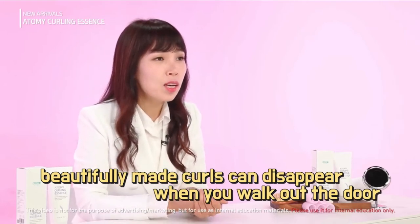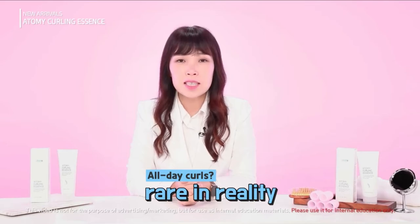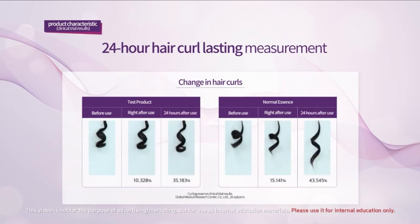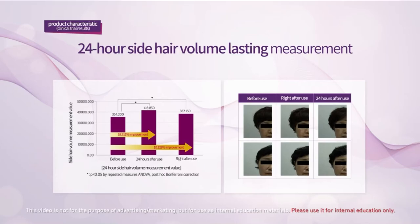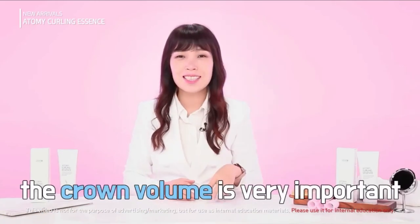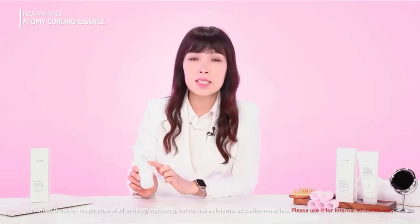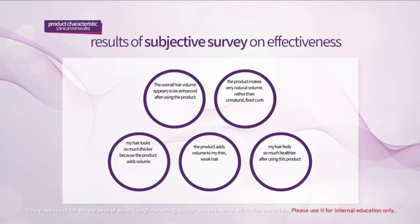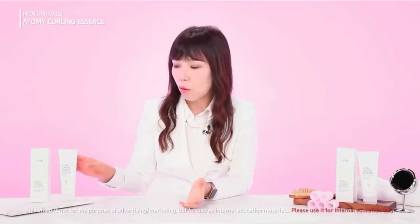So we checked how well the curls lasted after 24 hours. You don't usually need curls to last over a day, so we checked how long and well they hold for 24 hours — and we were surprised to find they remained in place almost completely. We also conducted a clinical trial to check how long the volume added by the curling essence lasted. Volume at the crown is very important, especially for older ladies who get perms. While we have these clinical trial results, what's even more important is the responses from actual users. We conducted an FGI with individual users, and unexpectedly, many of them said they were 100% satisfied with this product.